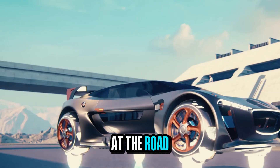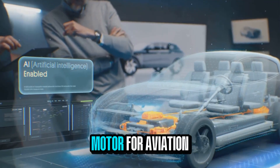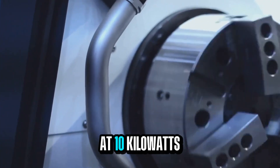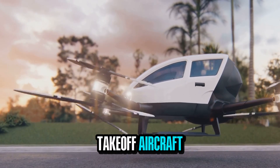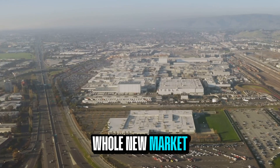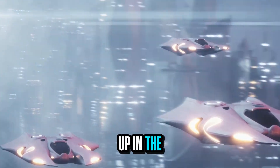It might not even stop at the road. Yasa's partner Lilium is actually testing a version of the Yasa motor for aviation. At 10 kilowatts per kilogram, it's ideal for a vertical takeoff aircraft. Same factory, same automation, but now a whole new market — this could really redefine mobility both on the ground and up in the sky.